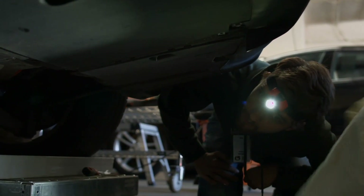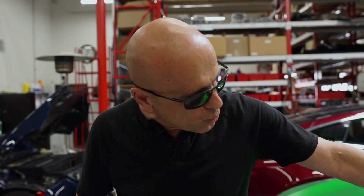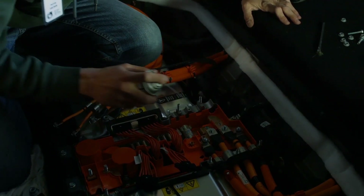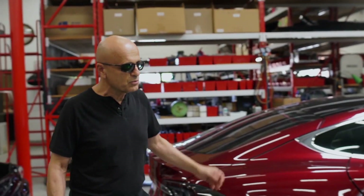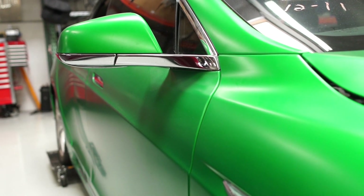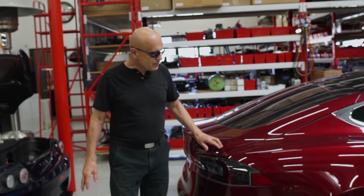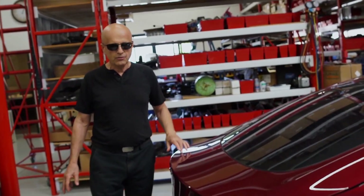We got so good at these flood damaged cars that we could tell by the water level — they oftentimes draw a chalk mark on the car showing how high the water hit — what's wrong with the car: whether the chargers are gone, whether the seat control modules are gone. This particular car is still sitting here because we're very busy with Roadsters. It's been here over two years. This car came out of Florida and was also a hurricane flood damage car.